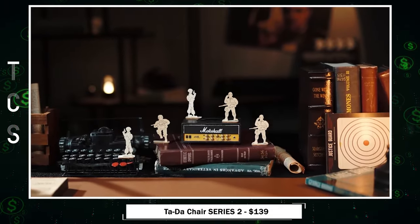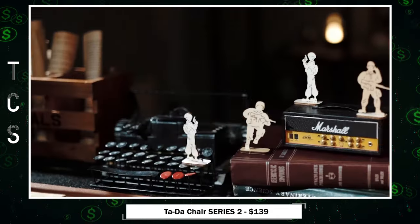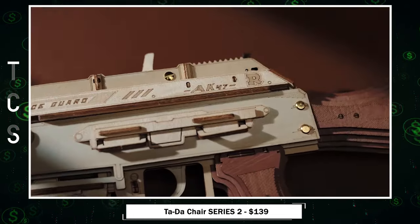With 315 pieces and a precise fit, it guarantees hours of engaging joy without the need for glue. Unleash your creativity in solo or group challenges with this meticulously crafted and functional masterpiece.